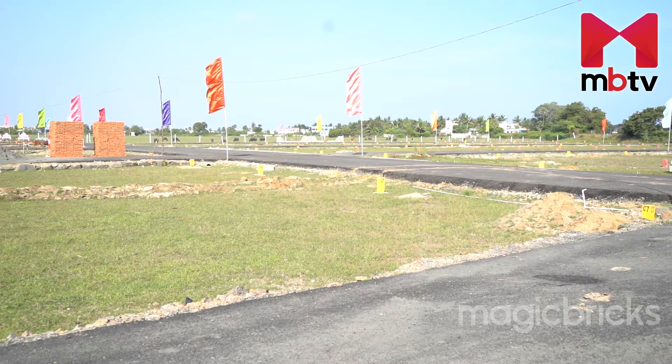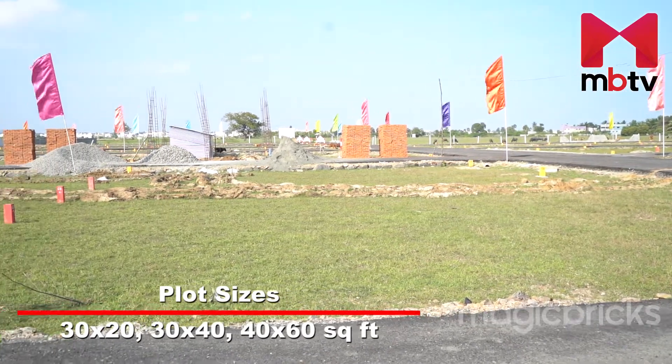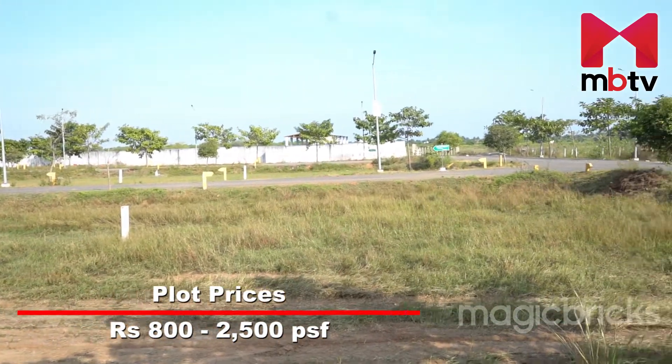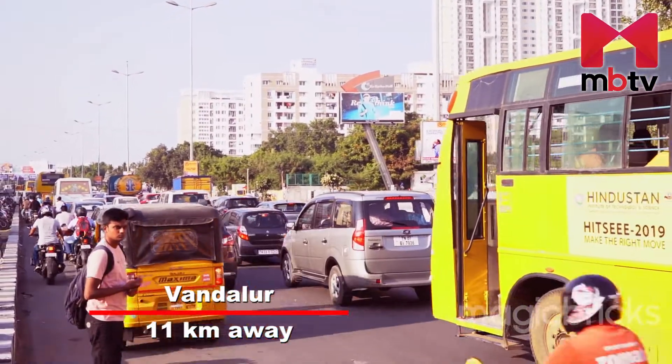In Kandihai, preferred sizes of plots are 30 by 20, 30 by 40, and 40 by 60 dimensions. Plots are available in the price range of Rs. 800 to Rs. 2500 per square feet. Located at 11 kilometers from Vandalur,